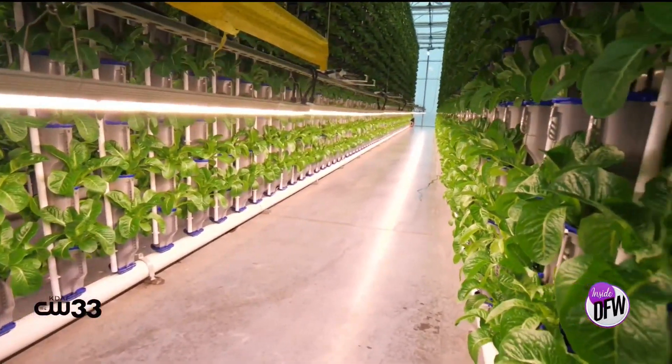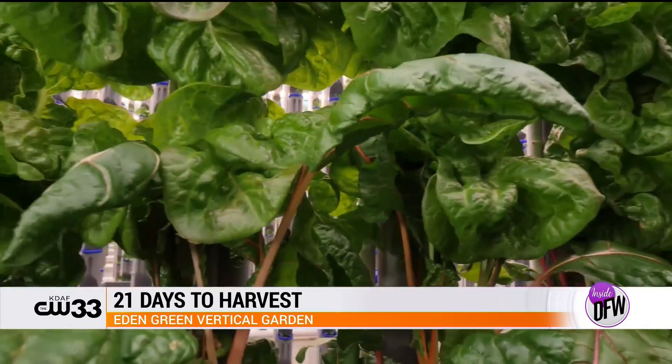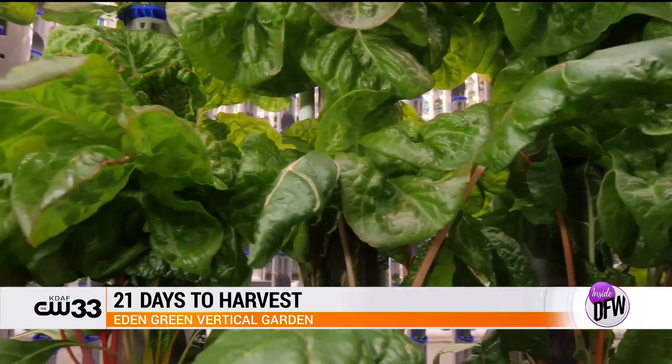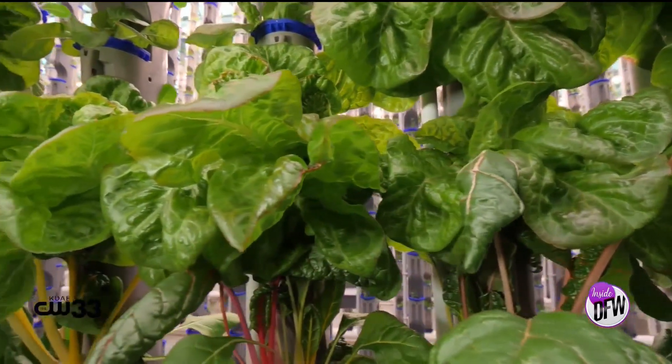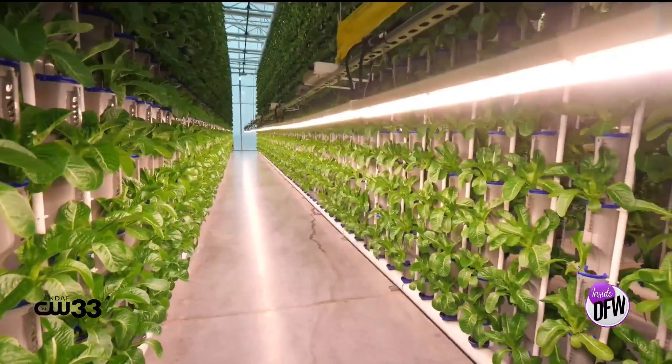We shoot for about a 21-day days-to-harvest in our system — that's pretty fast. I can do this 365 days a year. If you compare us to a traditional field-grown farm, they're going to put up similar numbers on about 10 to 20 acres depending on the product, but they're going to stop when the weather turns. We don't have to stop.